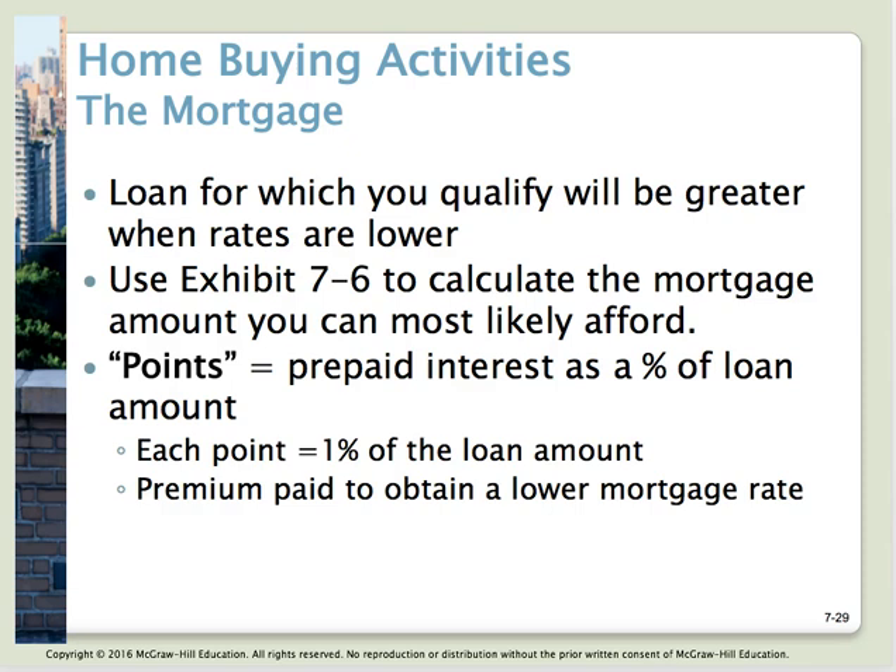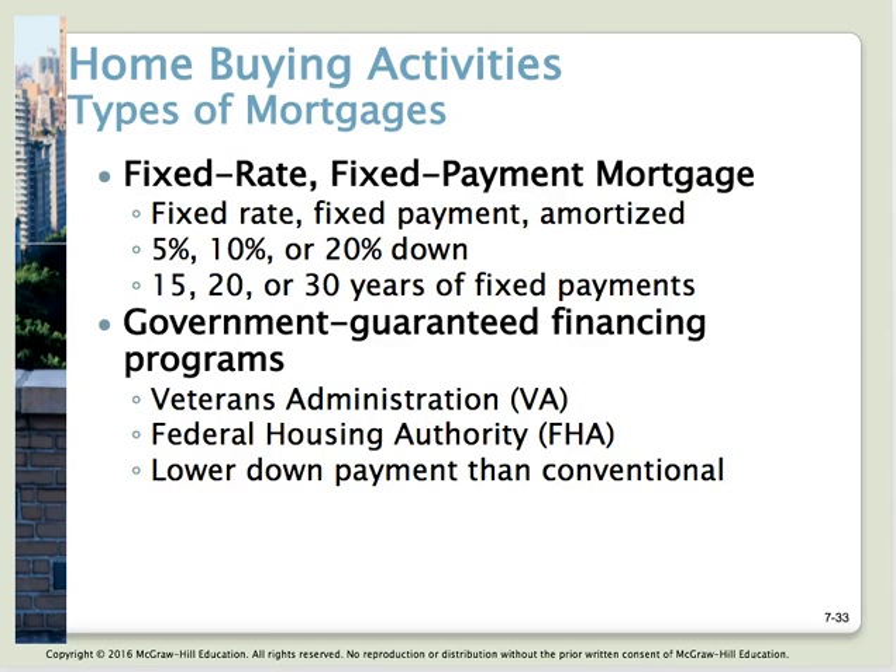You'll also pay a loan origination fee, a property appraisal fee, and a charge for the credit report. All of these things will be in your closing costs when you go to sign your loan. There's a chart on page 232 of your book comparing the benefits and drawbacks of the different types of loans — you may want to review that fully as it's very valuable.